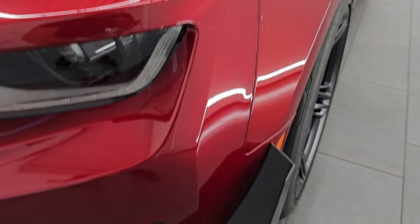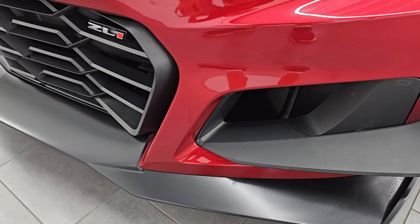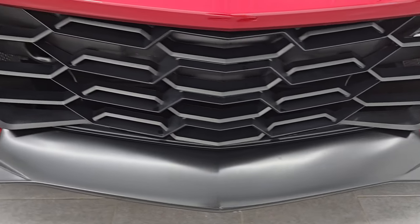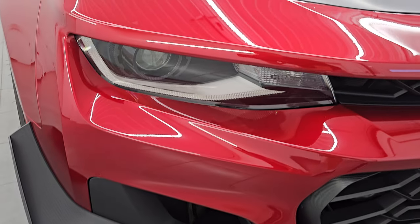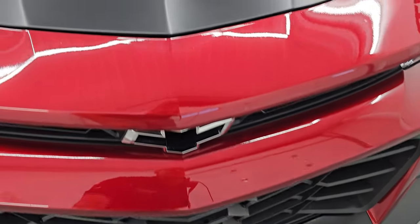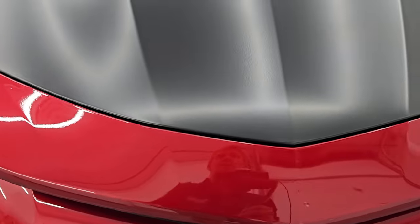The front bumper — even this lower splitter — has the wrap on it, and you can see the front bumper is in excellent condition. No scuffs, no scrapes, no dents, no cracks. Very nice and clean. Those lights are very bright and we will turn those on at the end of the video. I think even this part of the bumper is wrapped as well.